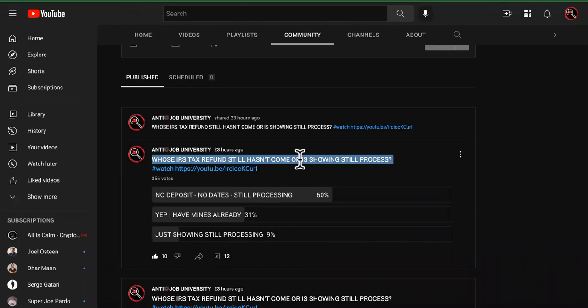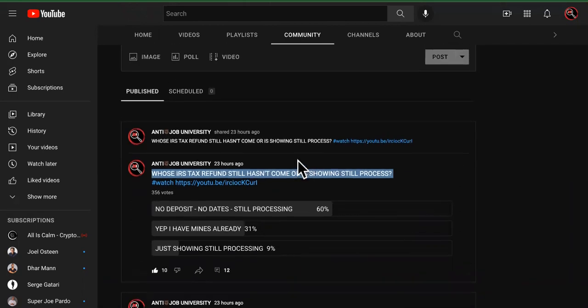Is it the IRS? Is it your bank? It is three codes. So you want to stay to the end and see which one of these codes is holding you up, even if you don't know it.